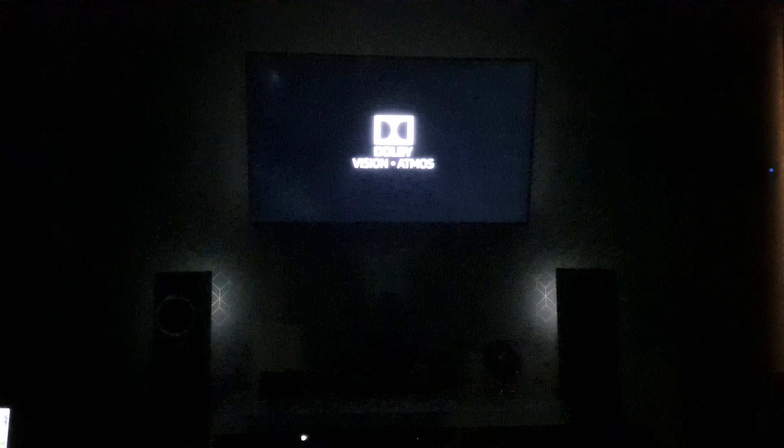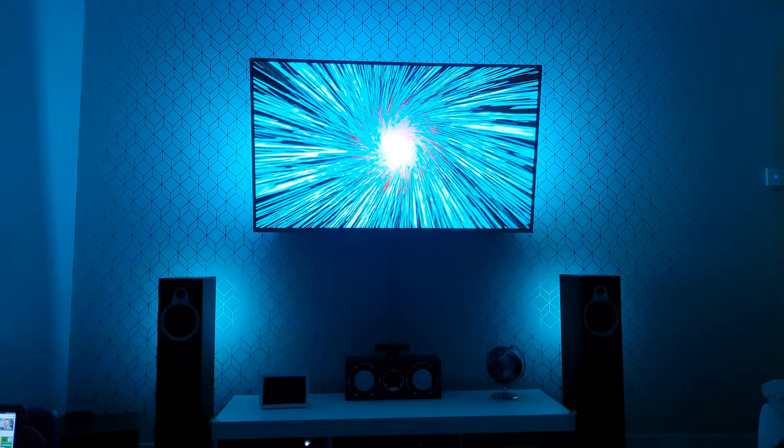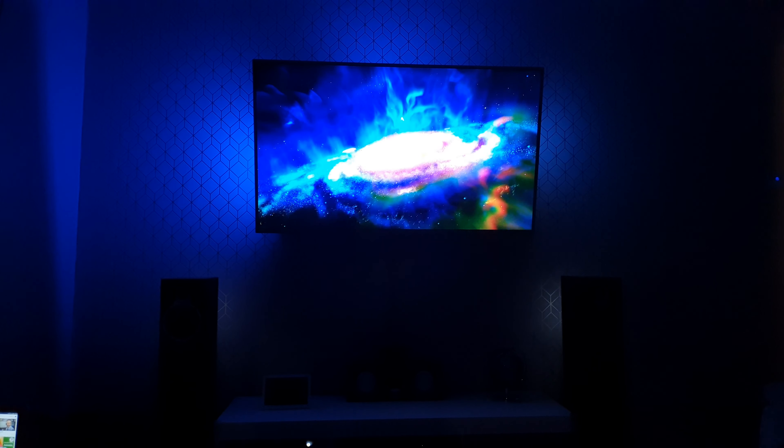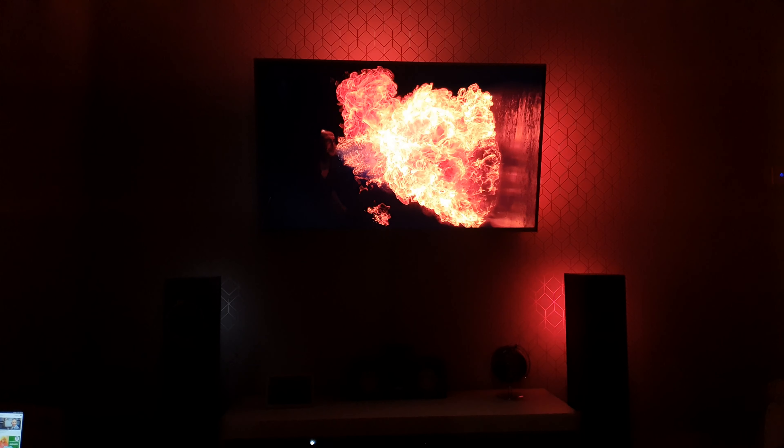In entertainment technology, the fusion of Dolby Vision and Dolby Atmos transforms your TV into an entertainment powerhouse. Dolby Vision is cinema HDR that brings TV to life with dramatic imaging — astonishing brightness, color, contrast.